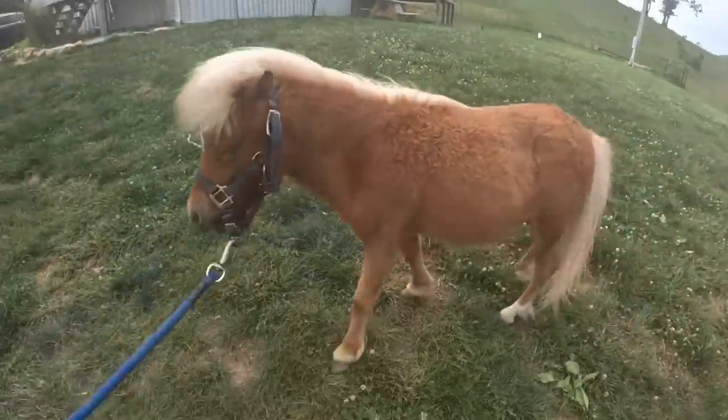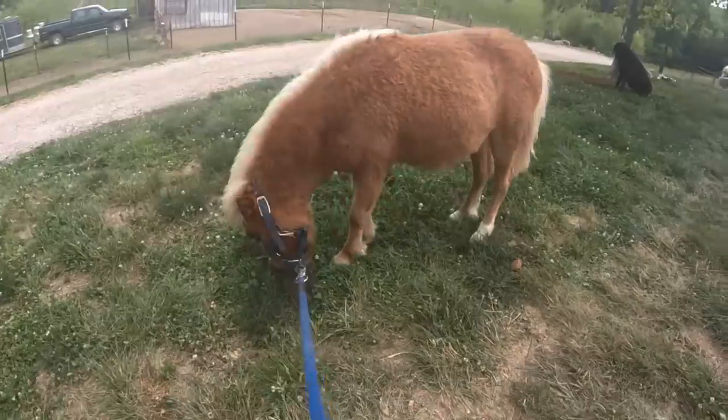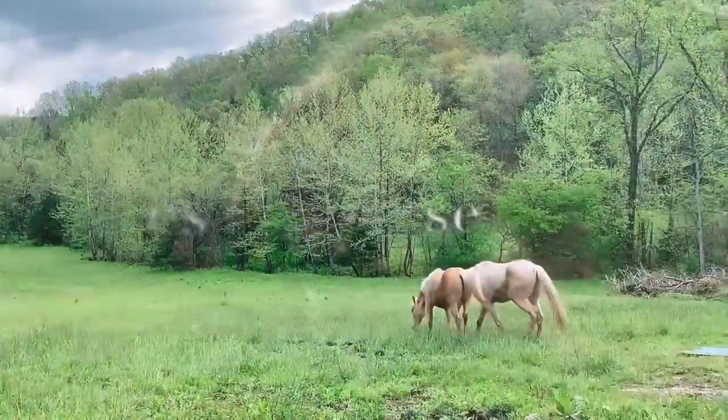We sure hope you enjoyed this little video of Colt. Don't forget to give it a thumbs up and subscribe to our channel if you haven't, and turn on your notifications so you don't miss out on anything.